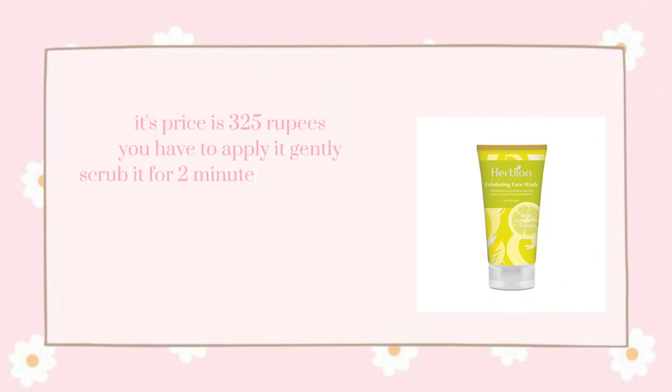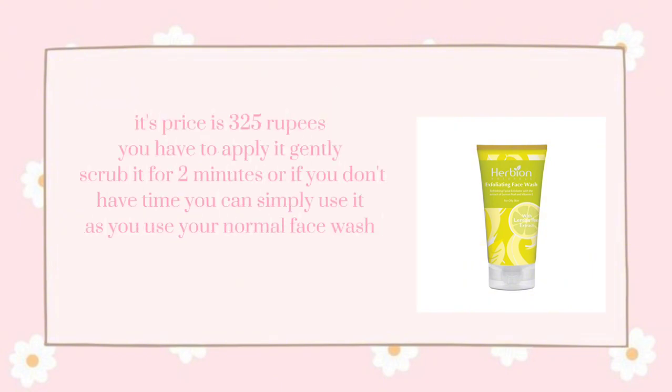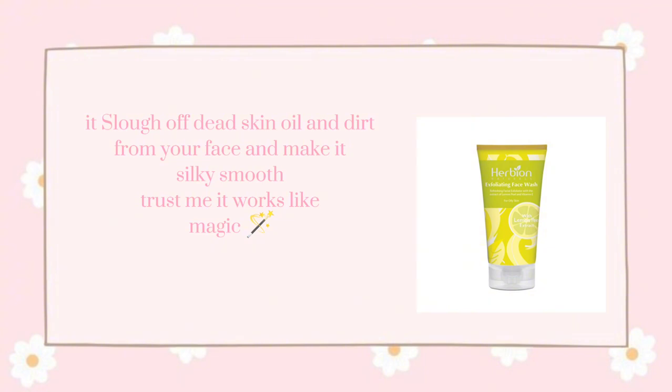It's priced at 325 rupees. You have to apply it gently and scrub for 2 minutes, or if you don't have time you can simply use it like your normal face wash. It lifts off dead skin, oil, and dirt from your face and makes it silky smooth. Trust me, it works like magic.